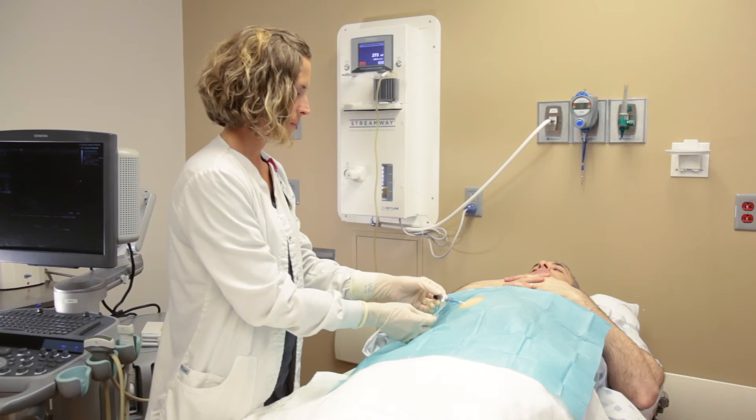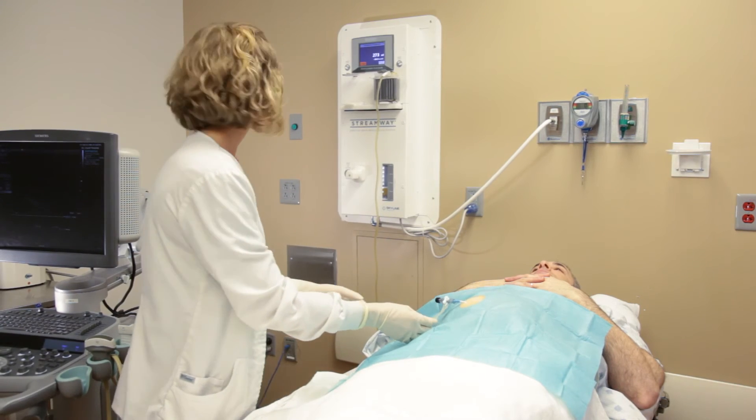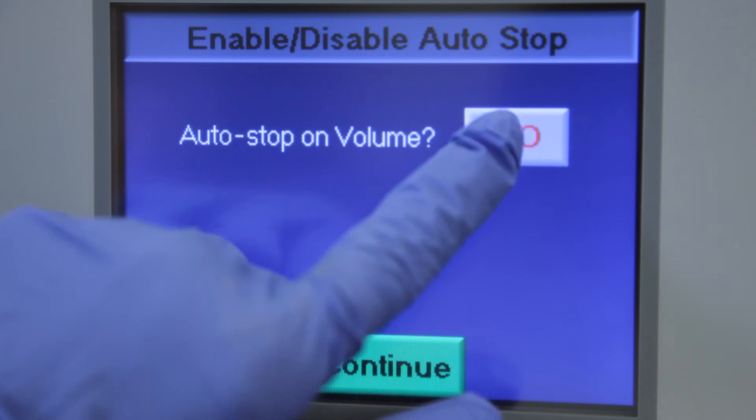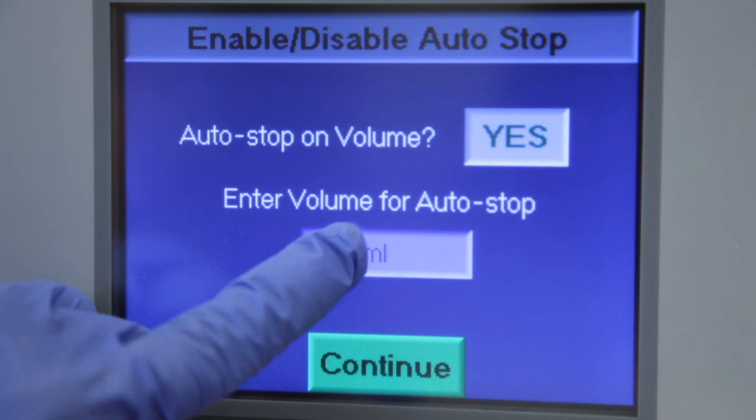The StreamWaste System is primarily used in operating rooms and specialty departments like radiology, cystoscopy, endoscopy, and urology. For interventional radiology procedures like paracentesis and thoracentesis, the StreamWaste System can be preset to remove the specific amount of fluid ordered for each patient.